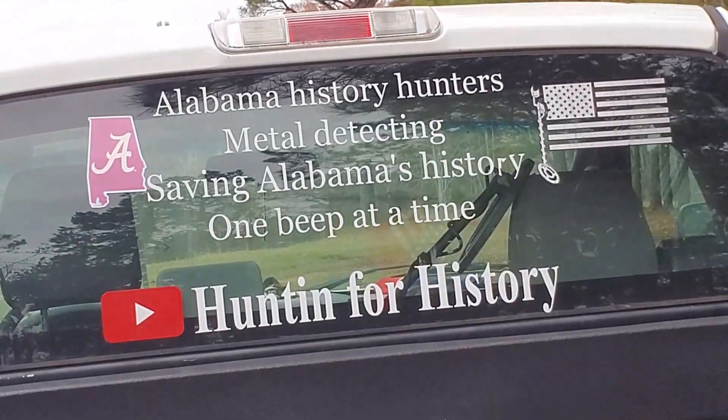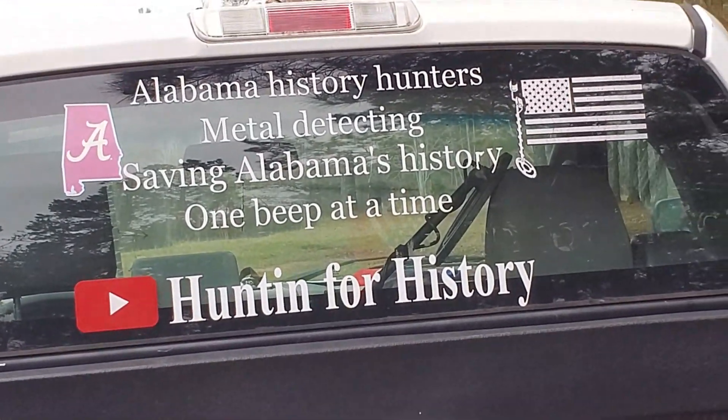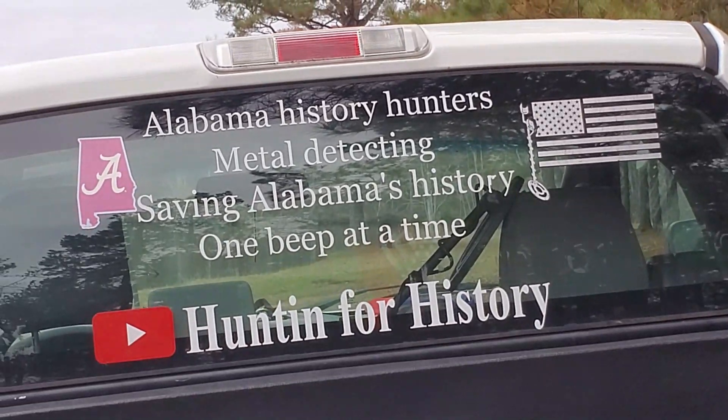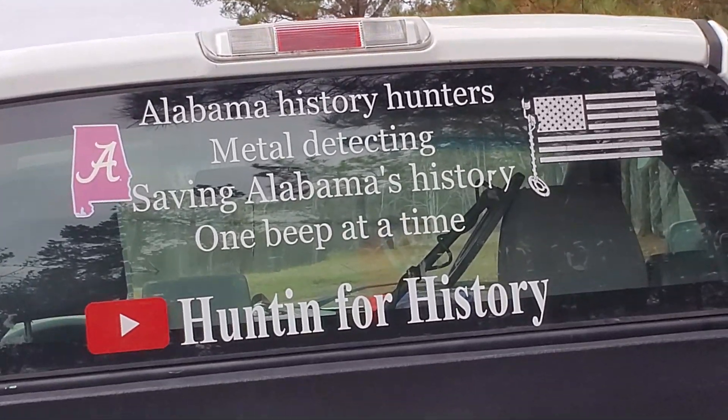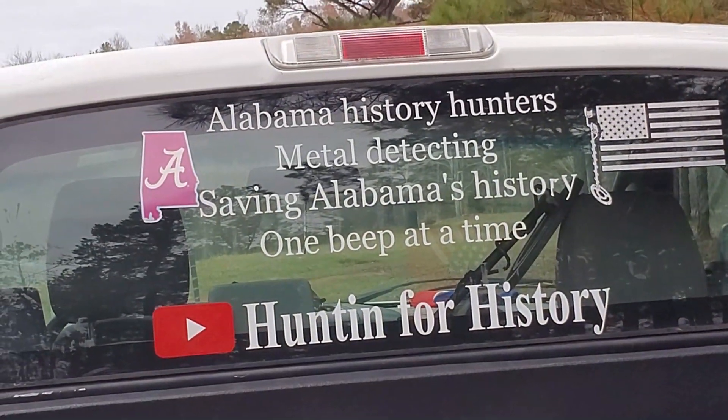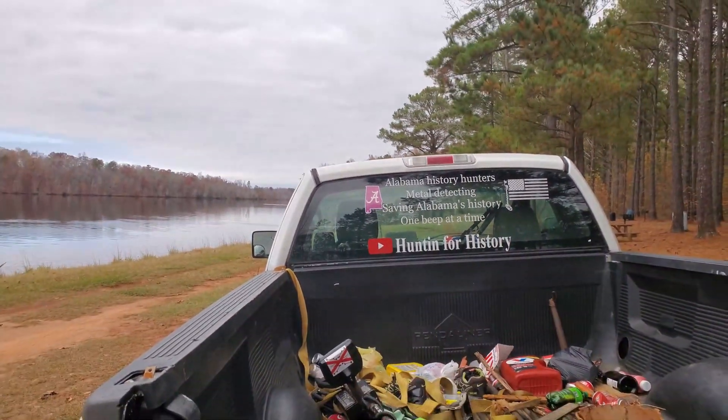Y'all subscribe - Hunting for History, Alabama History Hunters metal detecting, saving Alabama history one beep at a time. I feel good today - I ain't have to go to work.